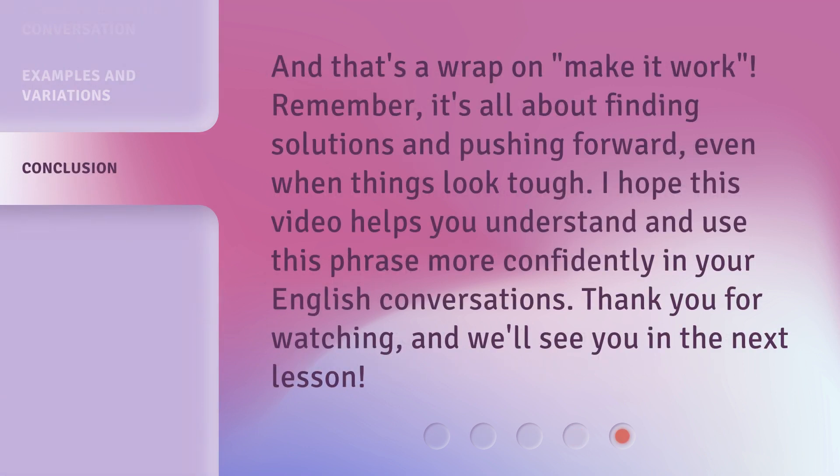And that's a wrap on 'make it work.' Remember, it's all about finding solutions and pushing forward, even when things look tough. I hope this video helps you understand and use this phrase more confidently in your English conversations. Thank you for watching, and we'll see you in the next lesson.